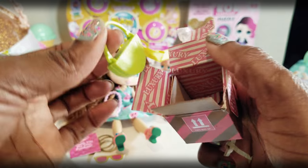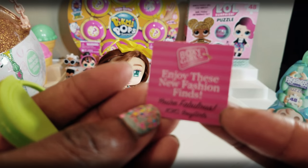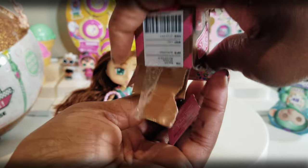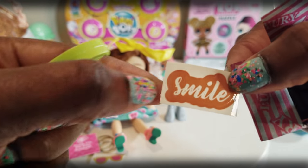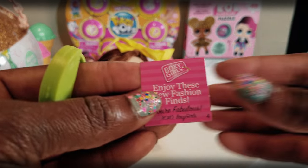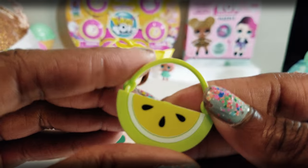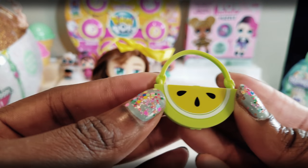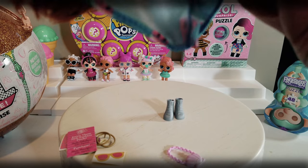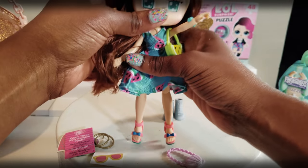Another purse! She loves her purses. This one has a little card inside that says 'Enjoy these new fashion finds. You're fabulous. XOXO Boxy Girls.' And there's another little sticker inside that says 'smile' — she loves taking pictures so I'm sure she'll be doing lots of smiling. There's also a cute little purse — it looks like a melon purse. We're going to put that on with the rest of her outfit.